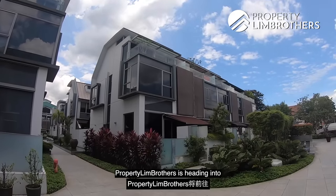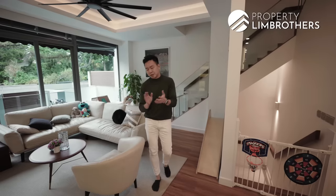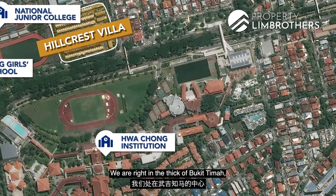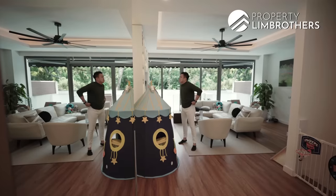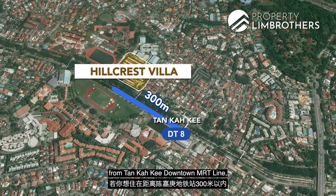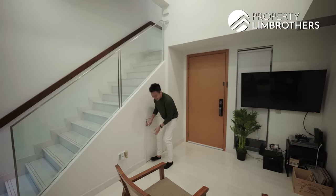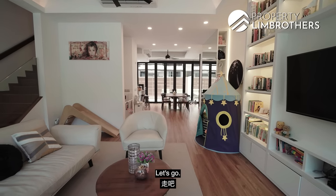This is Hillcrest Villas. Property Bros is heading into a pure strata landed development. We are right in the thick of Bukit Timah, the king of schools. If you love to live within 300 odd metres from Tan Kak Kee MRT on the Downtown Line, and you want to be in a strata project with 5-6 bedrooms, Hillcrest Villas might be the right one for you. Let's go.